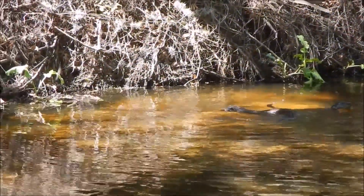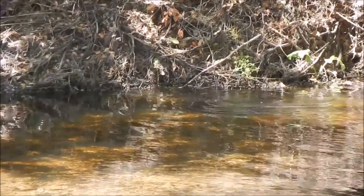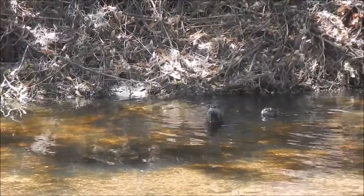These two didn't seem to be bothered much by our presence and went about their business investigating each pool, looking for fish, and exploring every nook and cranny for tasty amphibians and other snacks.